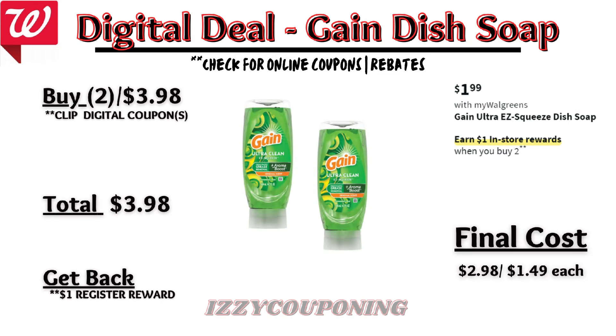Gain Easy Squeeze will be on sale at $1.99 each, and on promotion when you buy two, you get a $1 registry award. I didn't see any digital coupons available. So you'll pay $3.98 out of pocket, but get back a $1 registry award from the promotion. That makes the final cost $2.98 or $1.49 each.